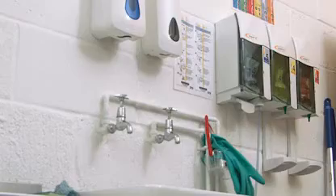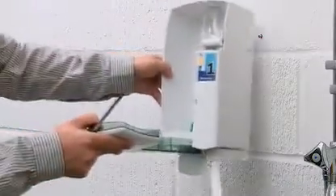Independent from water and electricity, the SuperSea is suitable for any environment and is installed and maintained in minutes.